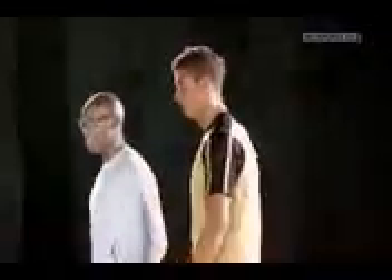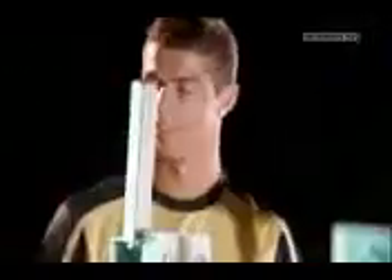Look at the damage — straight through. That's the only time you don't get in trouble for smashing glass.